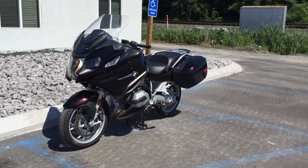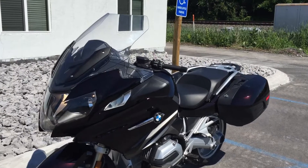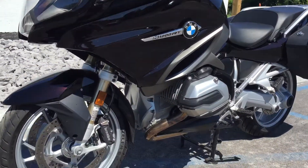Hello, Josh here from BMW Motorcycles of Tyrone. Thanks for the interest in this 2014 BMW R1200RT. This bike only has 8,800 miles. It's in near mint condition.